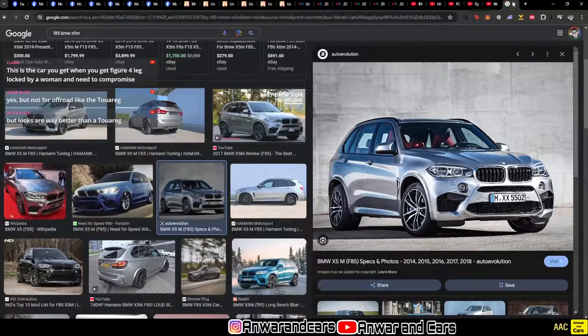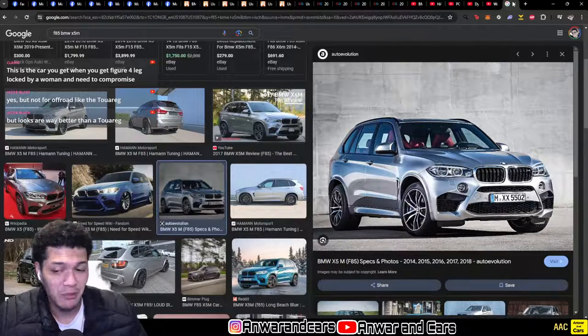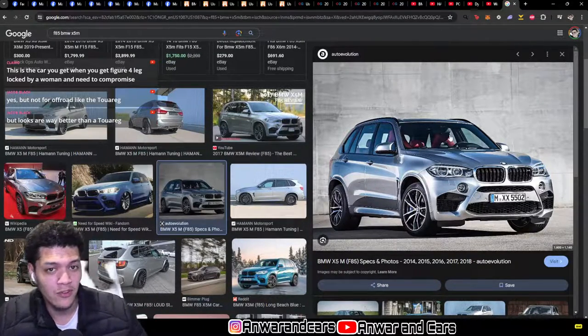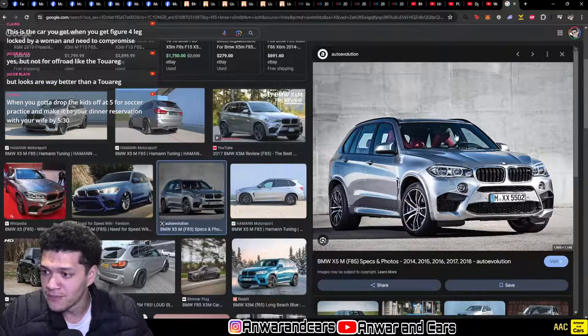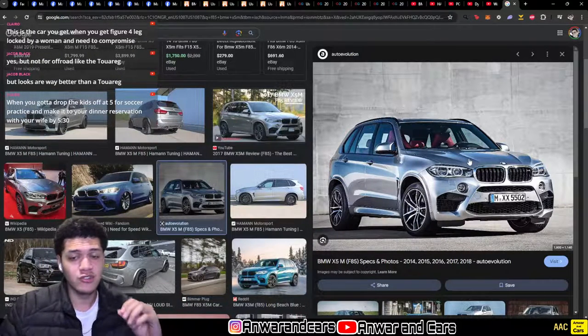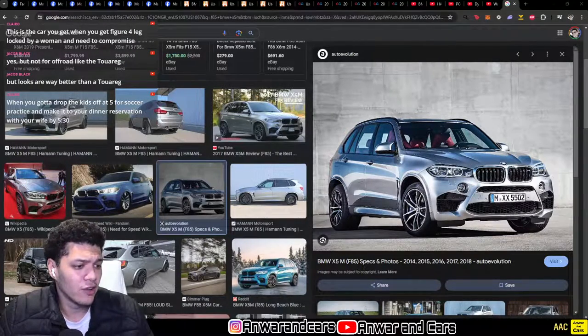What is going on, y'all? Onward and Cars back again with another car buyer's guide today. As I mentioned, we're going to be going over the BMW X5M, the F85 generation. Great car — the values are pretty good right now in terms of what they compare to what you get. Before we get into all that, don't forget to join the Discord. It's starting to look a little more organized, with Clara working hard on the announcements.